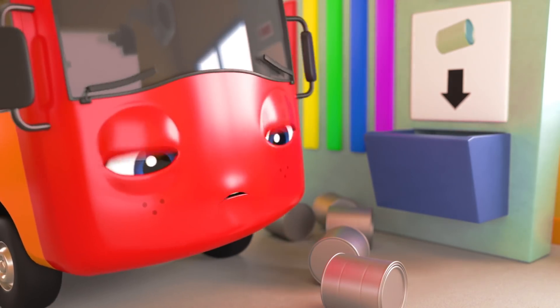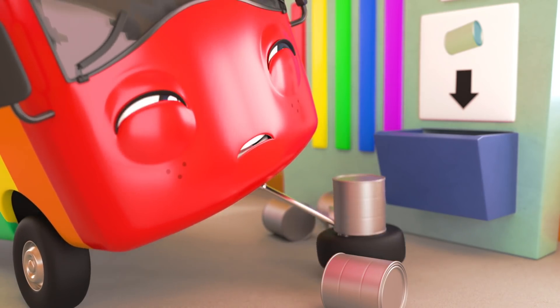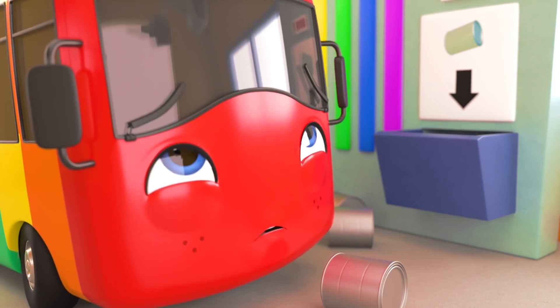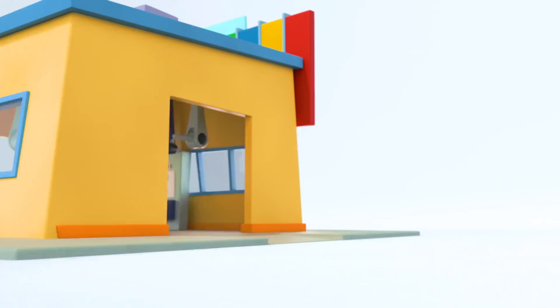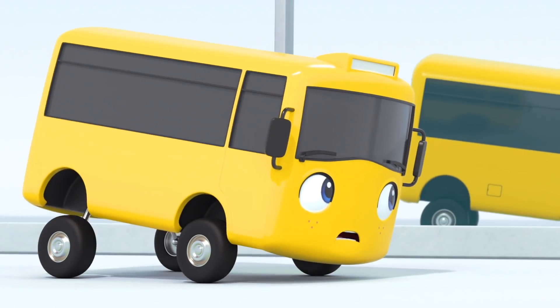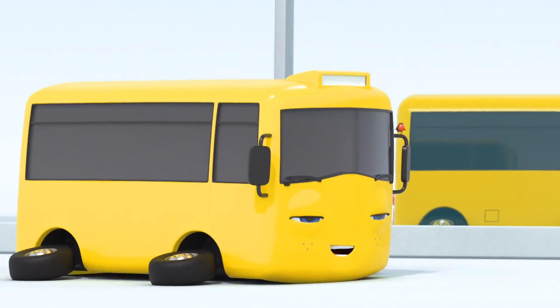Which paint can to choose from? One of these must be yellow. The moment of truth. Phew. There we go. That's the Buster the bus we all know, with a bright new shiny coat of yellow paint. That was quite a colorful adventure.